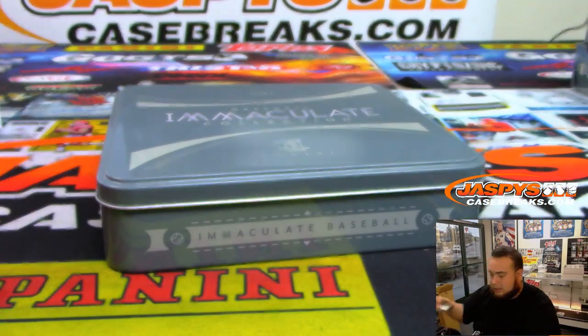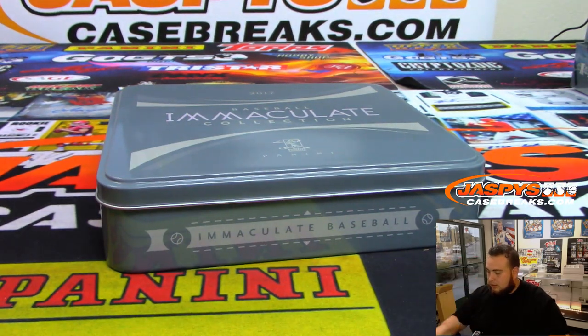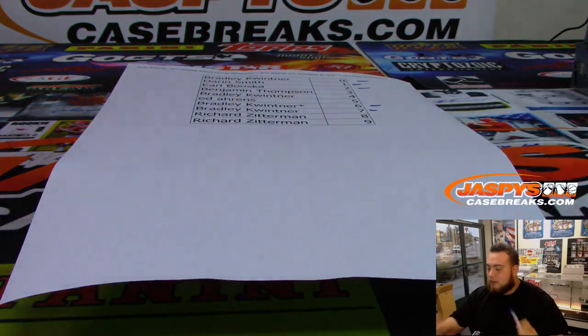And there you go guys, that was the break. Let's quickly see who went hitless. Spot 7 hit, spot 1 hit, zero, six, and two. So that means Benjamin, Bradley, Ed, and Richard will have a chance to win $20 in break credit.